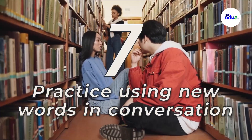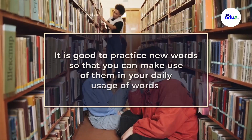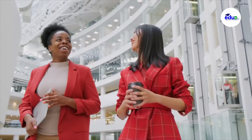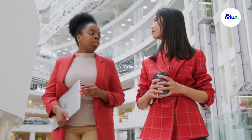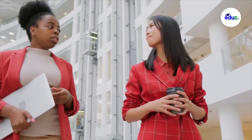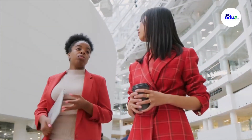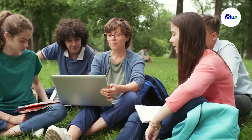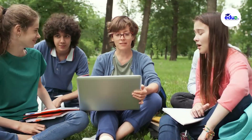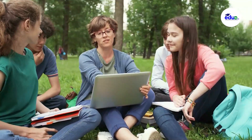Seven, practice using new words in conversation. It is good to practice new words so that you can make use of them in your daily usage. It is possible to accumulate a huge vocabulary without really knowing how to use the words. This means you have to use your own personal dictionary. If you come across an interesting word in your reading, make sure to use it in conversations. By experimenting in low-risk situations, you can practice word choice and, through a little trial and error, narrow down the right word for a particular context.